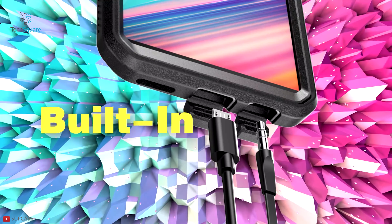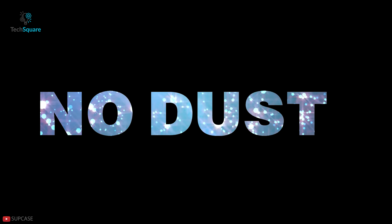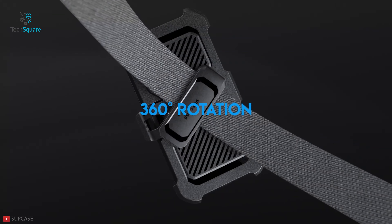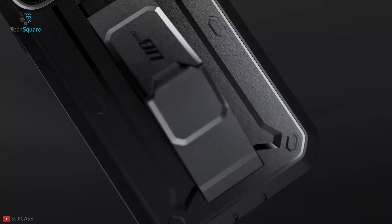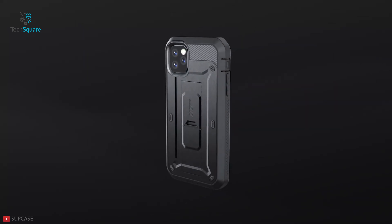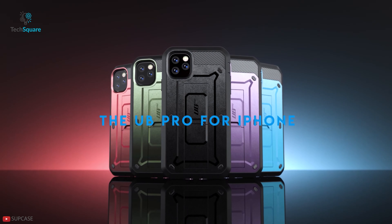It comes with a front cover with a built-in screen protector which prevents scratches without compromising sensitivity. It provides total 360-degree protection with port covers to block unwanted dust and debris. You can clip this hard case into a side-mount belt clip swivel holster for carrying convenience wherever you go. The Unicorn Beetle Pro is compatible with many Apple and Android devices and comes in multiple colors to match your style.